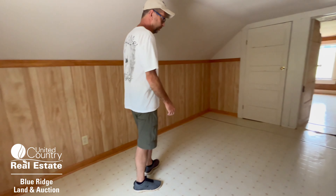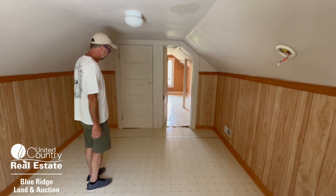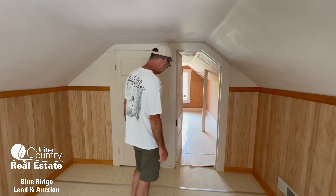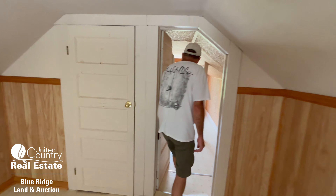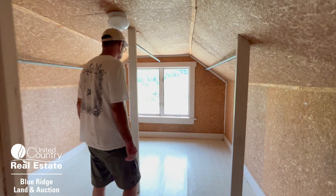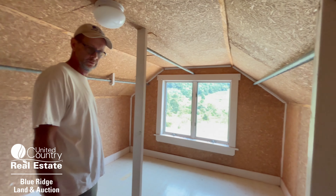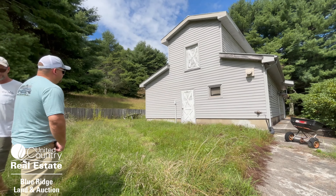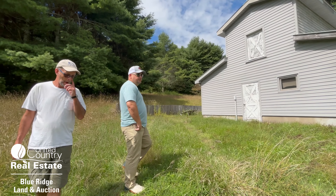This would be good for storage, or if you have kids, maybe a playroom — the ceilings are short up here. You could potentially have an extra bedroom up here as well.